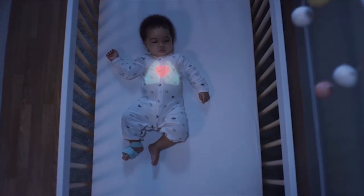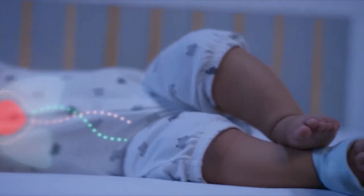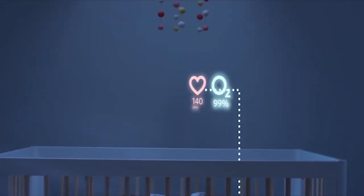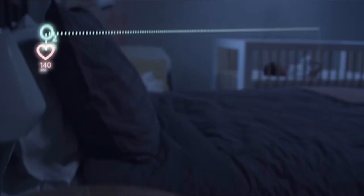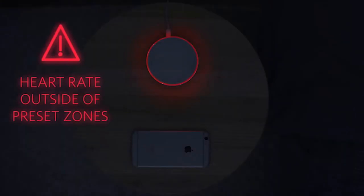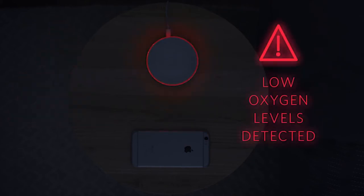The Owlet Smart Sock tracks your baby's heart rate and oxygen levels using clinically proven pulse oximetry and then sends this information to a base station via Bluetooth. The base station glows green to let you know everything is okay, but is designed to notify you with lights and sounds if something appears to be wrong.